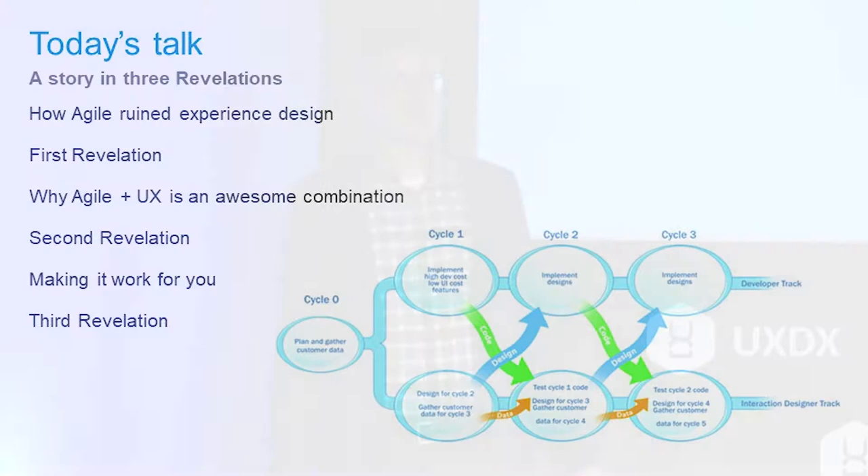That's from a 2007 article written by Marsha, who still works on my team. But I'm going to start off by talking about how Agile ruined experience design.